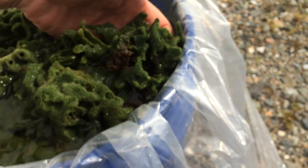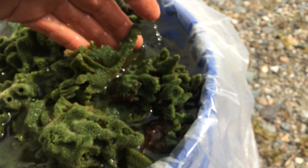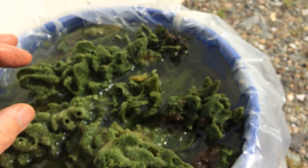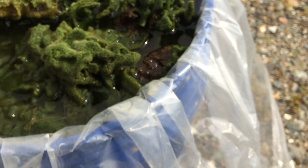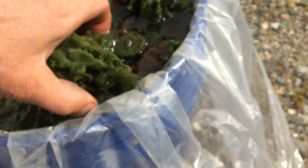One of the nicest things we know about freshwater sponges is they're an indicator of good clean water. Here in eastern Maine we have some very clean freshwater lakes, ponds, and rivers.